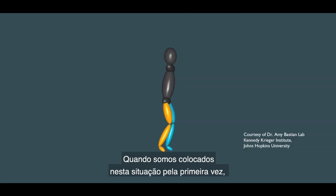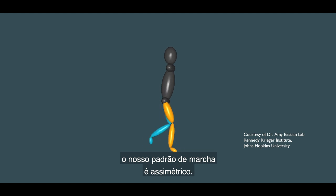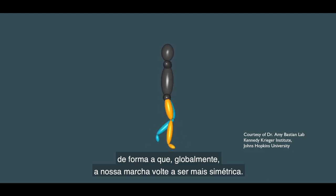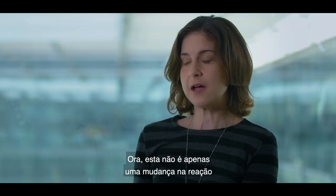When you're first exposed to this condition you'll have an asymmetric walking pattern, but over the course of a few minutes we actually learn to adjust our walking so that our overall gait is more symmetrical.